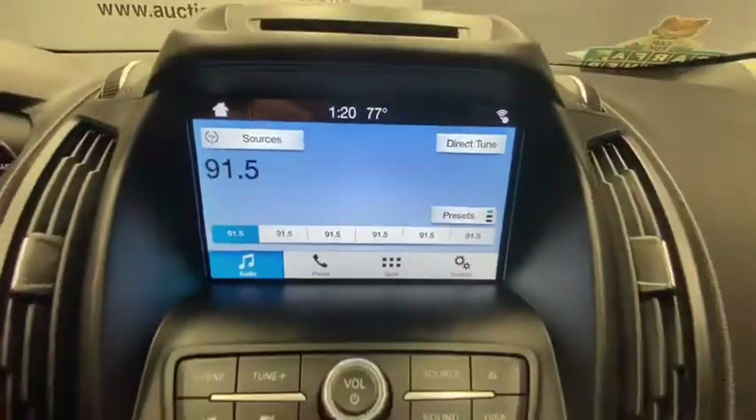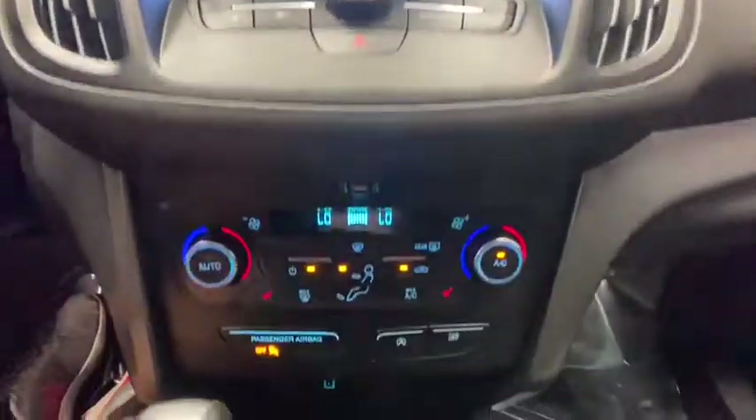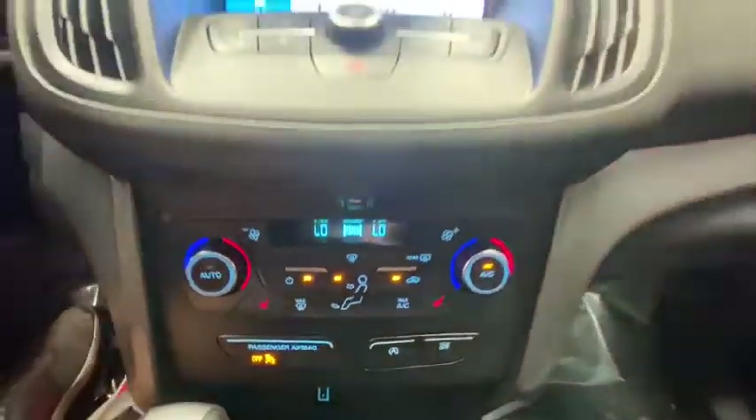Fog lights, trip computer, compass, power windows, rear window defroster, CD player, brake assist, remote keyless entry, panic alarm, tachometer, overhead console.